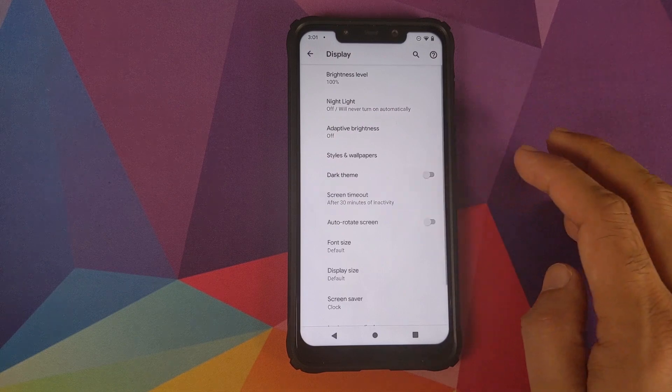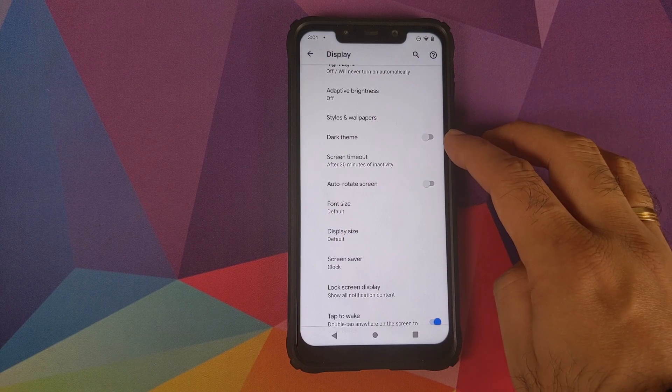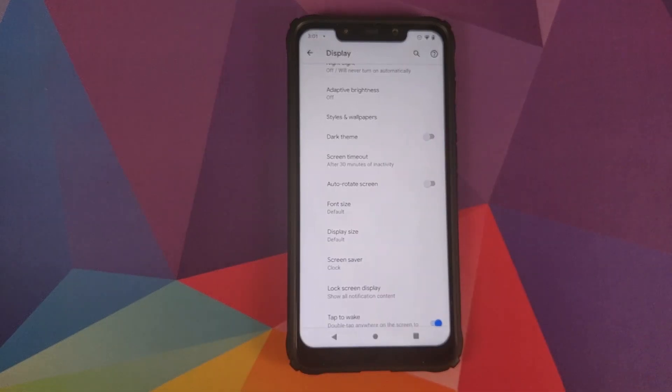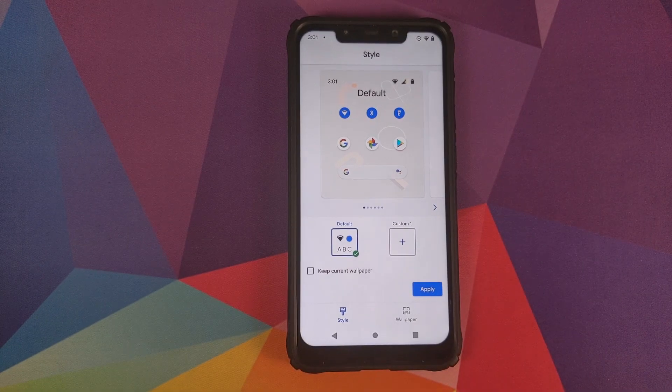If you go into Display, you will see that we do have Night Light and Adaptive Brightness — your regular features — along with Dark Theme, something which Google added with Android 10.